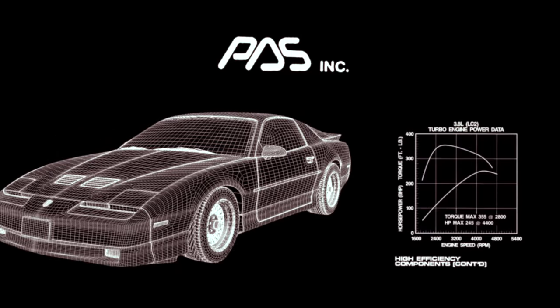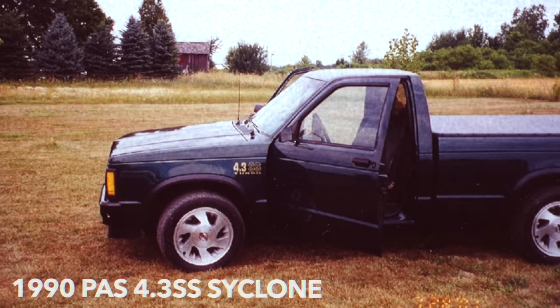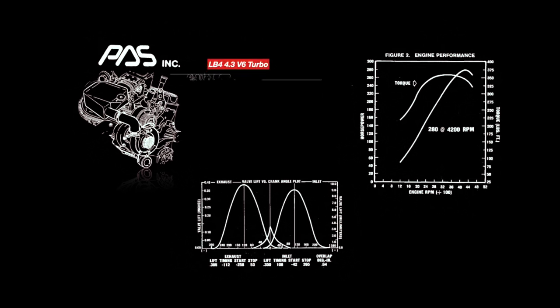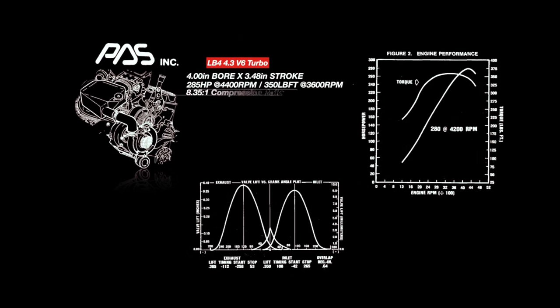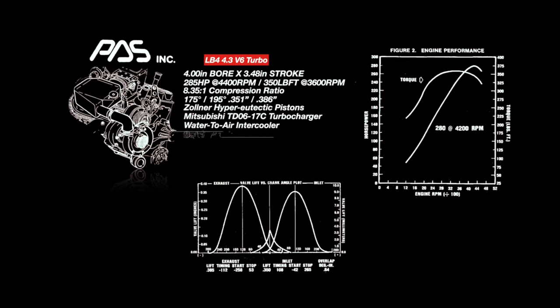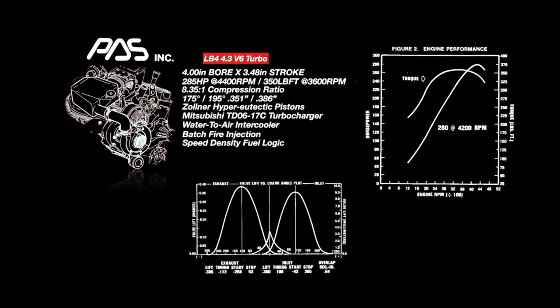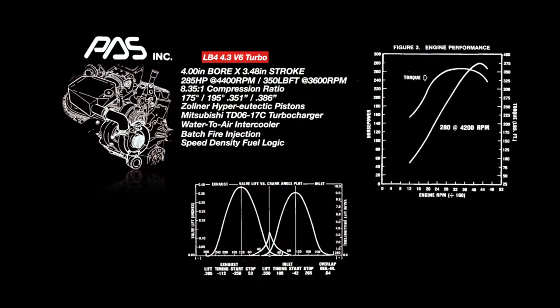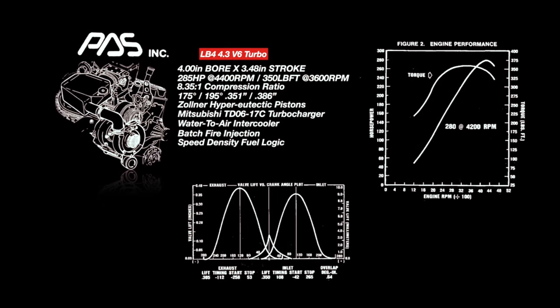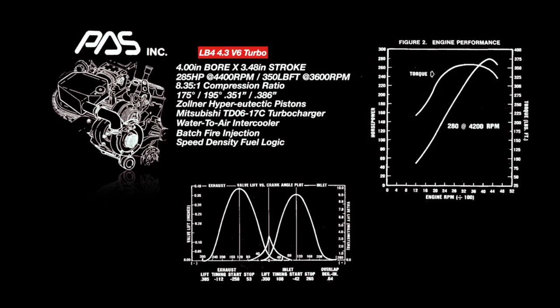GMC Truck would partner with Production Automotive Services (PAS), the same company which built the 1989 Turbo Trans Am, and used the 4.3 SS truck for engine and drivetrain testing. In 1991, the Cyclone debuted with the LB4 powerplant, which shared no architecture with the 3.8-liter Buick Turbo V6 — rather, the 4.3 was just a 350 small block with two cylinders removed, retaining the 4-inch bore and 3.48-inch stroke. What differed from the standard 4.3 V6 were dished hyper-eutectic pistons, lowering compression from 9.3 down to 8.35:1. Attached to the engine was a Mitsubishi TD-06-17C single turbocharger feeding a Garrett air-to-water intercooler with 14 psi of boost. Combined with the Corvette's twin-bore TPI throttle body and batch fire fuel injection, output was a conservative 280 horsepower and 350 pound-feet of torque.